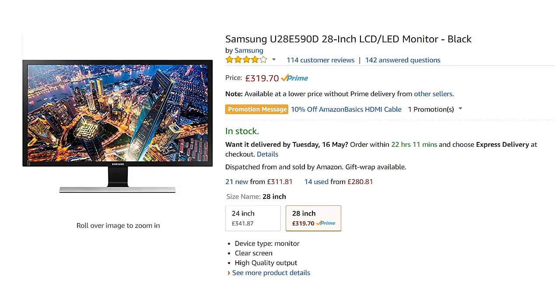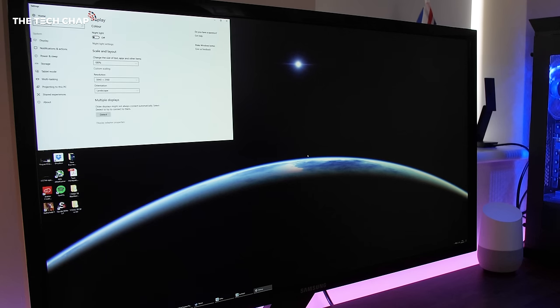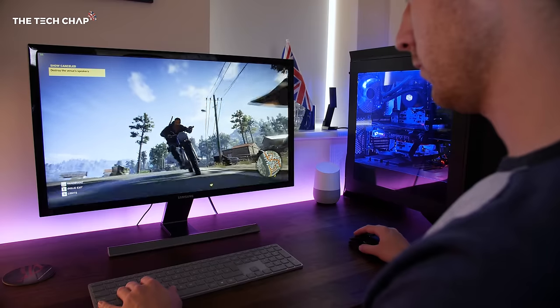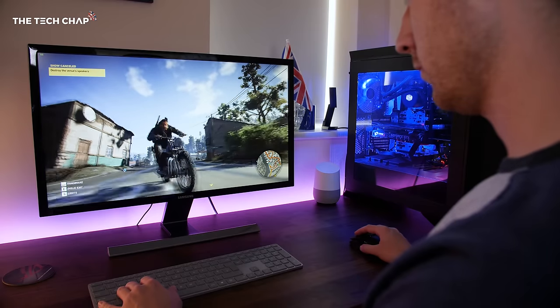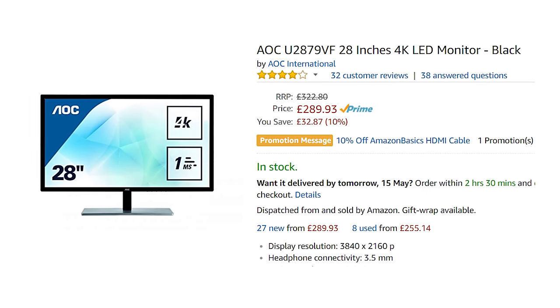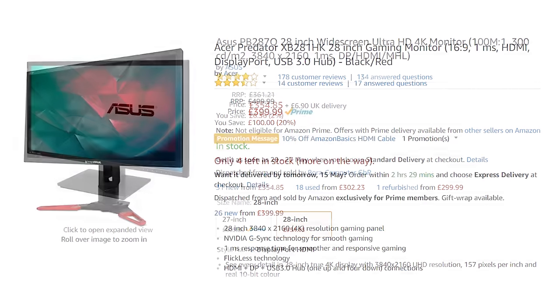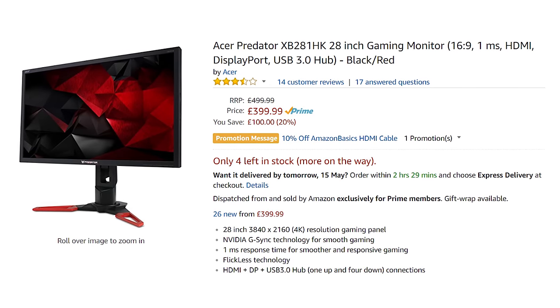The good news is that buying a 4K monitor doesn't have to break the bank. Behind me is a 28-inch Samsung U28E590D — it's a couple of years old now and doesn't have any fancy high-end gaming features, but it's a decent 4K monitor and costs just over 300 pounds. There's a good range of budget 4K monitors on the market, like this Samsung, the AOC U2879VF, the Asus PB287Q, or Acer Predator XB281HK — all under 400 pounds.